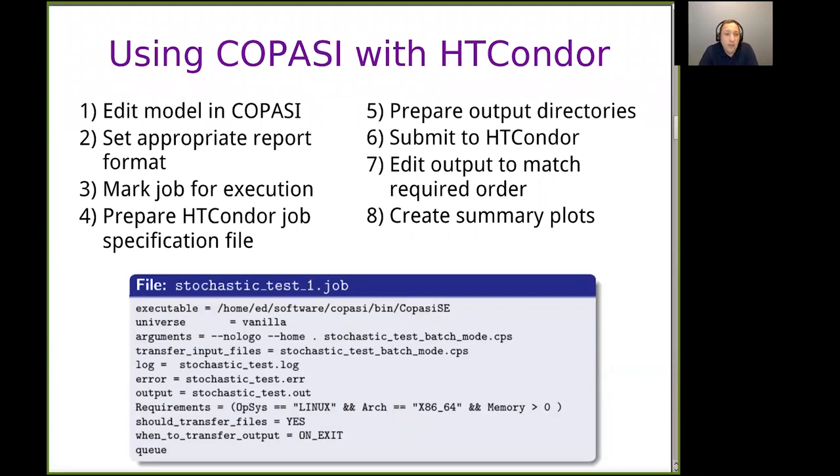To do that, the first step is to create a model in COPASI's GUI and save it. You have to create a report file because when you run from the command line, there's no interaction — the software just writes all results to a report file. There is a command line version that just runs the simulations the files indicate, with no other interaction.